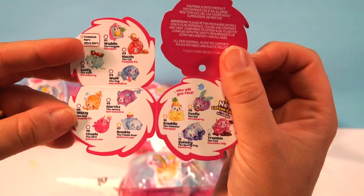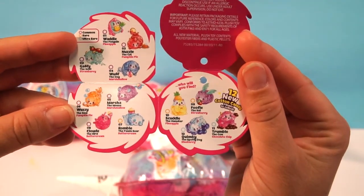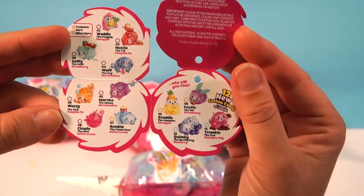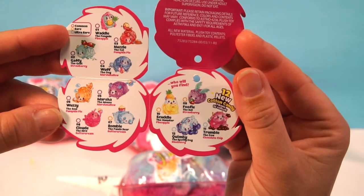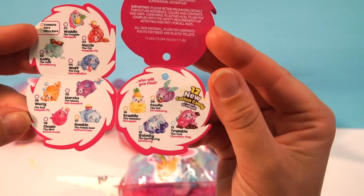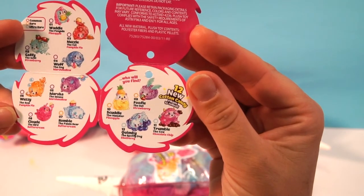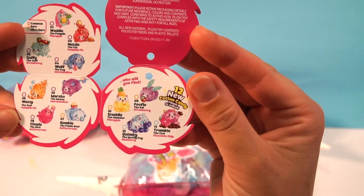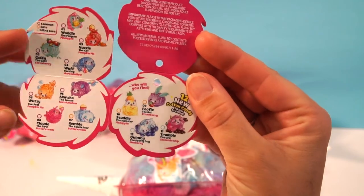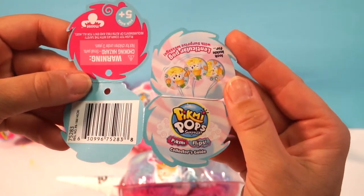Here are all the different Pikmi Pops you can collect: Waddle, Gaffy the goat, Nuzzle the cat, Woof the dog, Wuzzy the seal, Marsha the mouse, Cloud the bird, Rumble the panda bear, Scuttle the hamster — I really want that one — Ruffle the bat, Quimbley the spotty dog, and Trumbull the cow, which I think is the rare. I want the panda bear. They're all so cute!